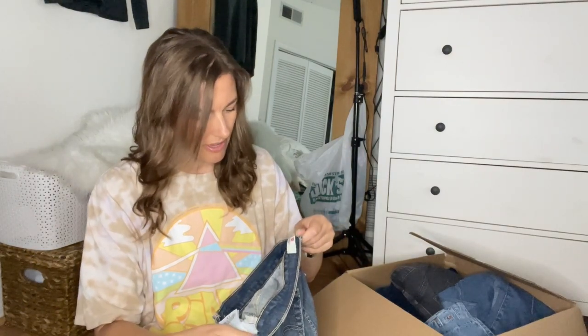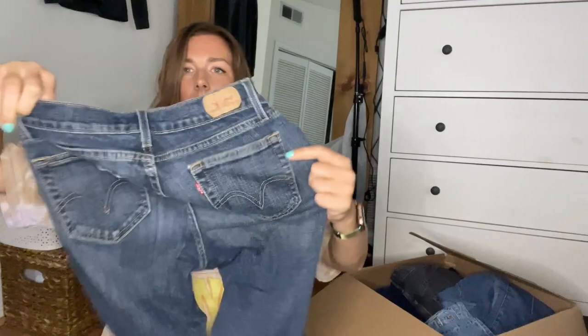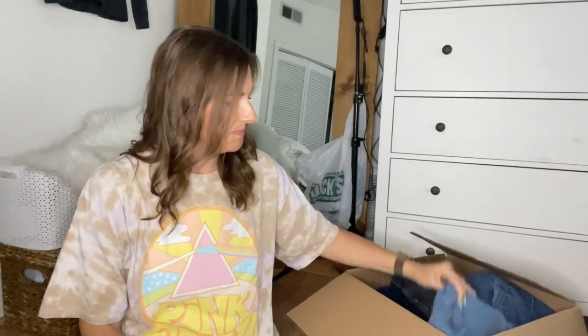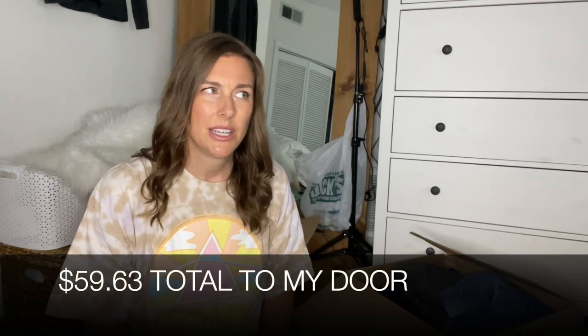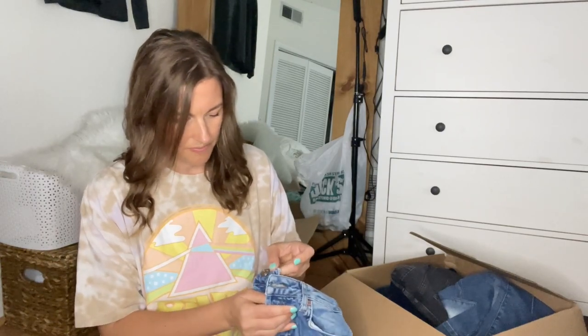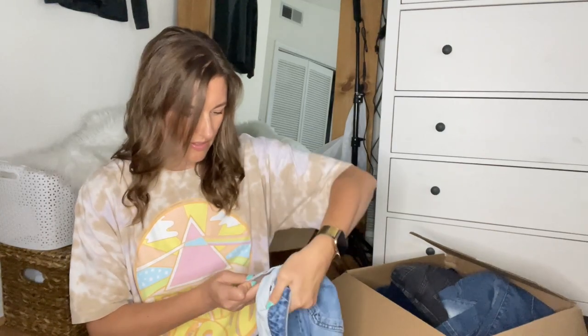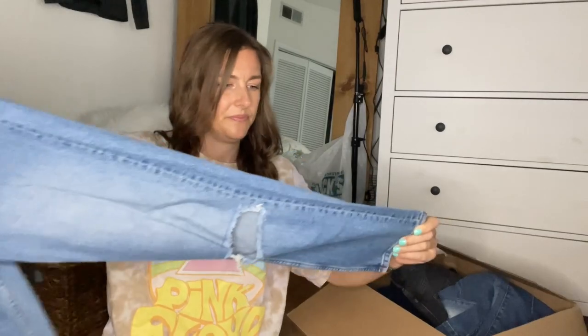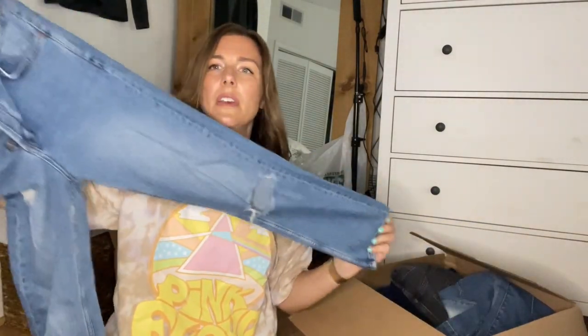Next item is a pair of Levi's Curvy Boot — they are the 529s, size eight, just plain with no distressing. I will list Levi's as long as they're in good condition. I paid $50 plus shipping and tax, so around $60 total for the box. Next item is Topshop Moto, size 26, length 30 — I looked these up and they did seem to sell, so I'll list those.